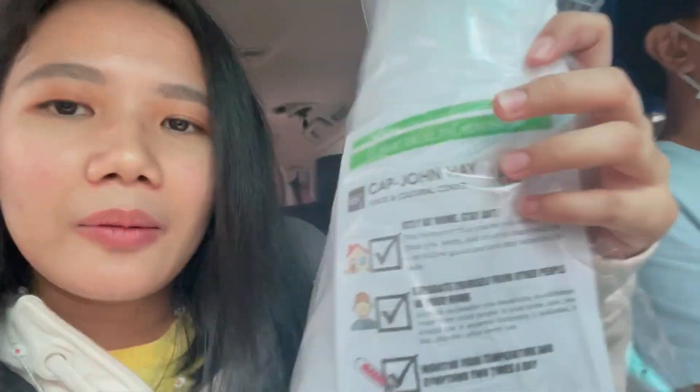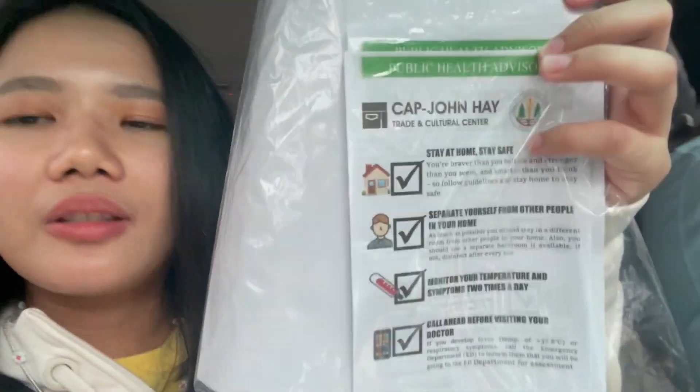We're all cleared. We can now go to Baguio and roam around and check in. And remember, make sure to keep this paper because this will serve as your passport when going around Baguio.